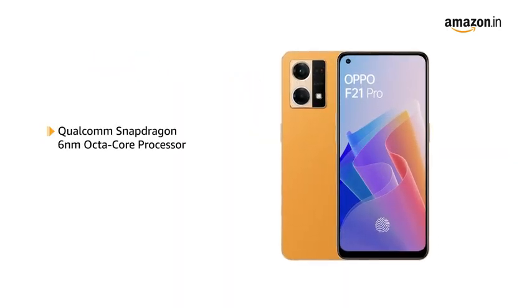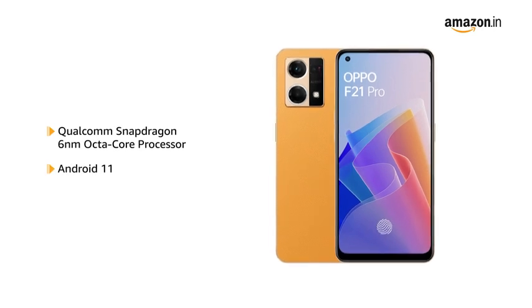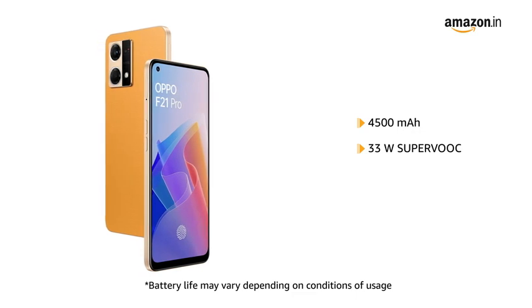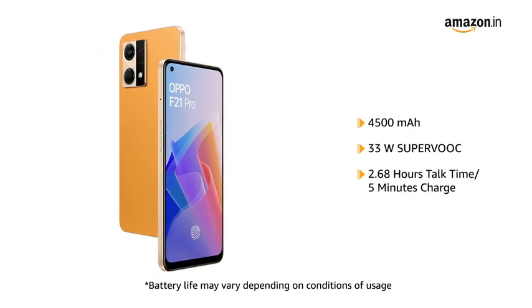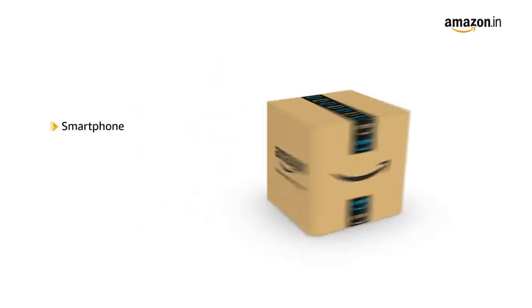It runs on a Qualcomm Snapdragon 6nm Octa-Core processor with Android 11. The 4500mAh battery comes with 33W Super VOOC charging, giving 2.68 hours of talk time with every 5 minutes of charge. The box includes the smartphone, SIM tray ejector, and adapter.